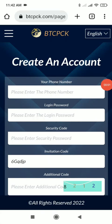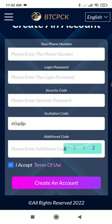Hello guys, welcome to a new video. Today I'm going to show you a new website — the name of the platform is bgcpck.com and you will find the link in the description. Once you click on the link, you will find the mobile number, login password, and the invitation code will already be filled because you clicked my link. You will also put the captcha, and I will complete the registration process.